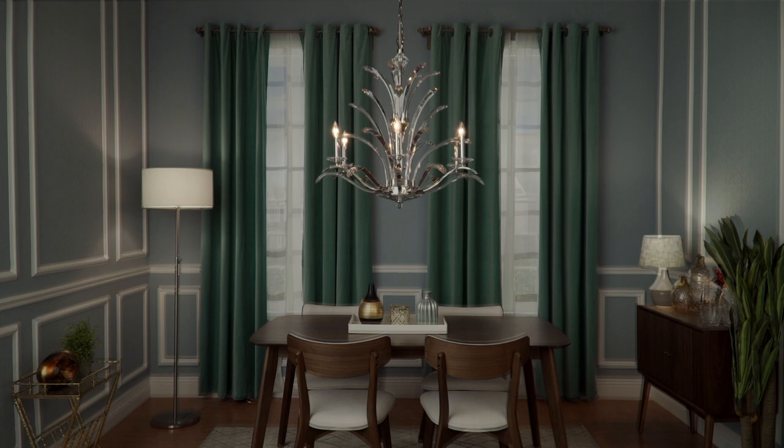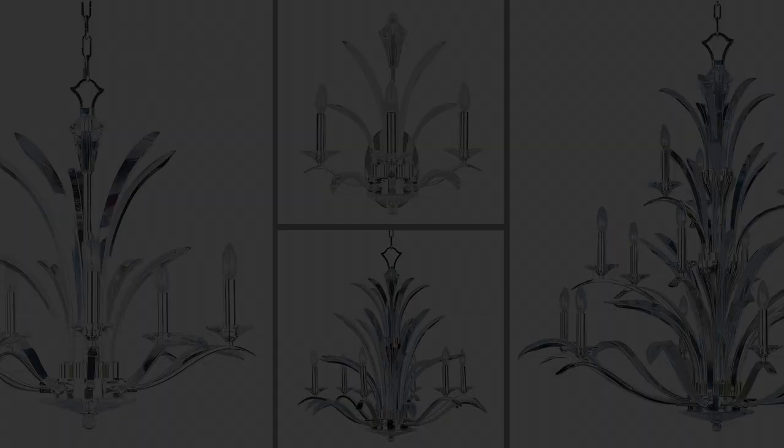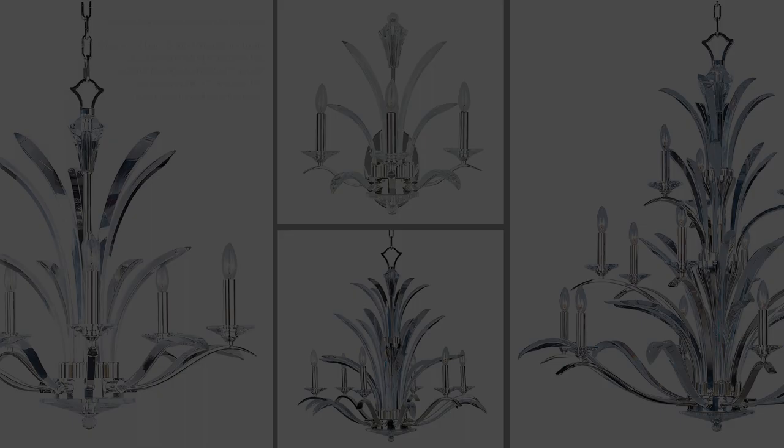Paradise is not lost but right before your eyes. This collection features various chandeliers from mini to an impressive 15-light chandelier and a striking 3-light wall sconce.